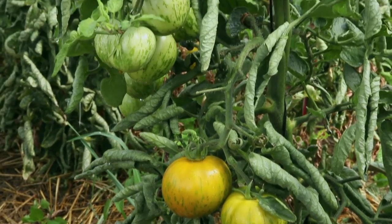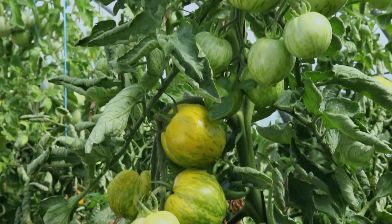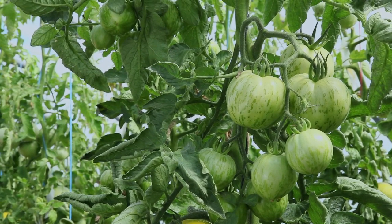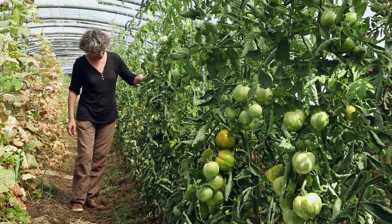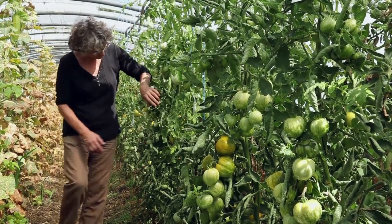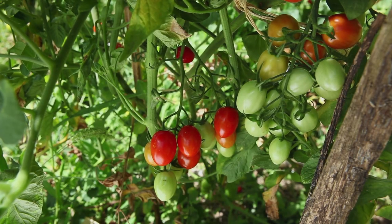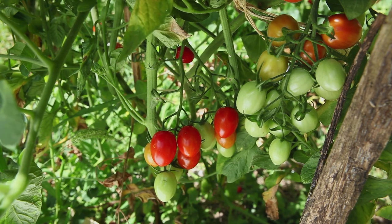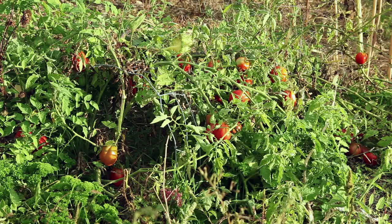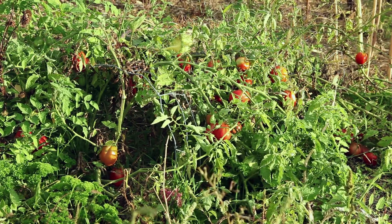Selection should be done with plants that you have observed throughout their development and that correspond to the desired criteria. For the plant, look for regular and strong growth, early or late fructification, and numerous flowers with good fructification. For varieties of determinate growth, choose compact plants with a short harvesting period.